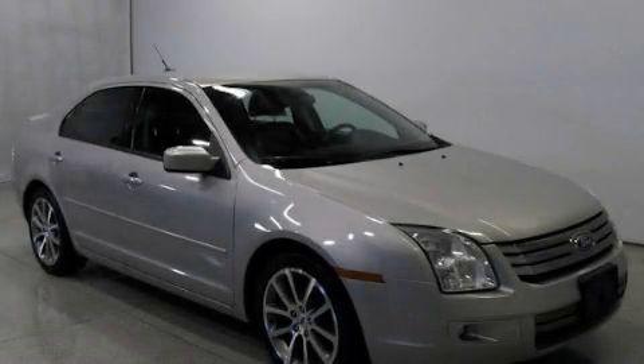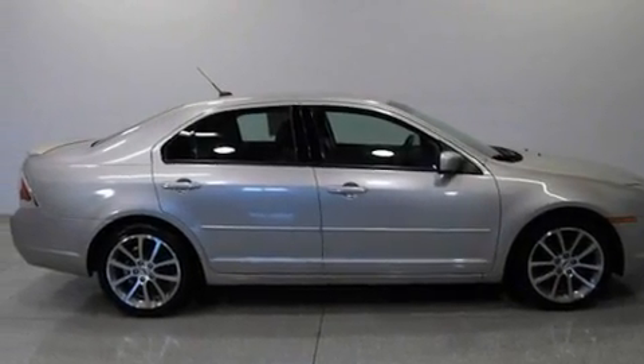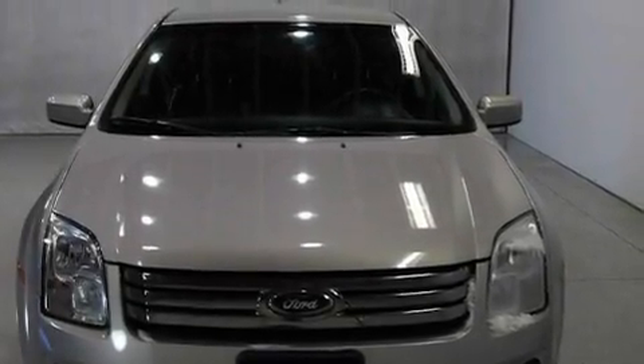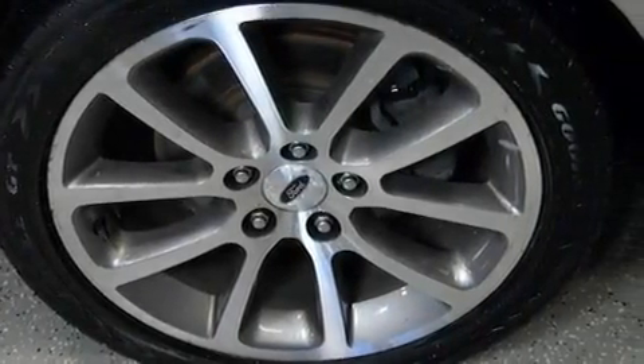This is a 2008 Ford Fusion. It features a 2.3-liter four-cylinder engine and an automatic transmission. Its top features include a power driver's seat, cruise control, keyless entry, a CD player, and an illuminated driver's side vanity mirror.